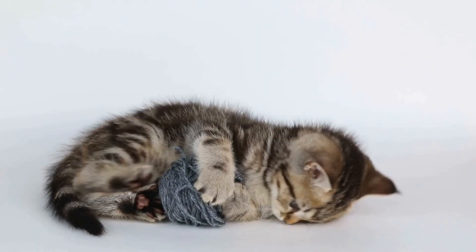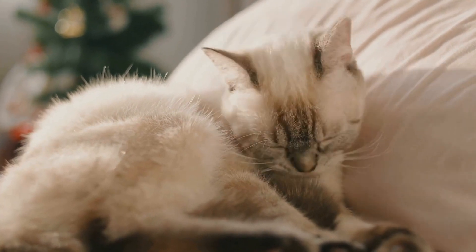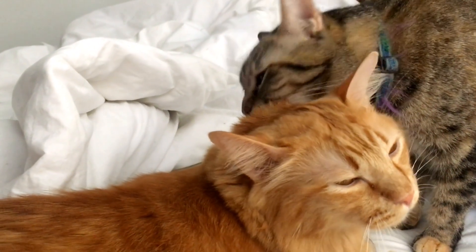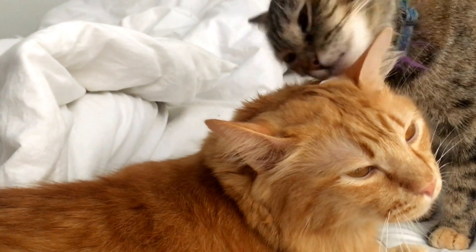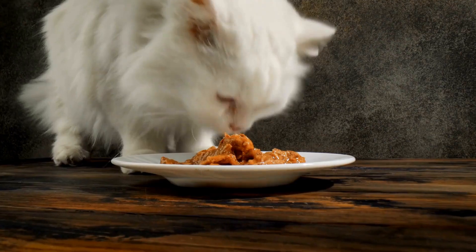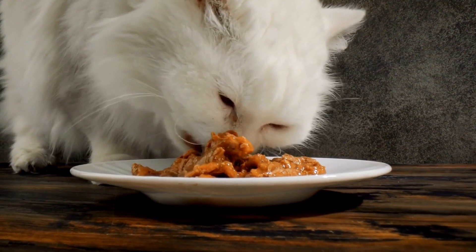Seven: Enriching the Feeding Routine. Mealtime is an opportunity to provide sensory enrichment for your blind cat. Incorporate interactive feeders or puzzle toys that require your cat to use their sense of smell and touch to find and retrieve their food. This can add mental stimulation and make mealtime more engaging for your blind cat. Consult with your veterinarian to ensure that the feeding routine meets your cat's nutritional needs.